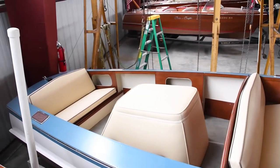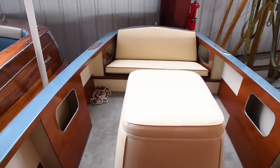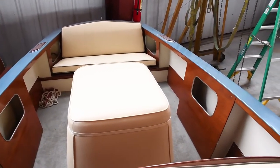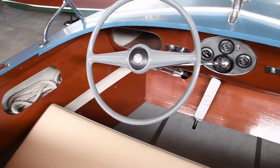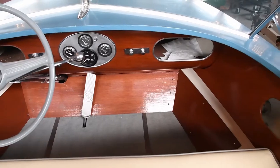The boat also has all-new upholstery and the engine and transmission make this a must-see. It offers a Graymarine 135 horsepower engine and is available here at our Clayton, New York showroom.